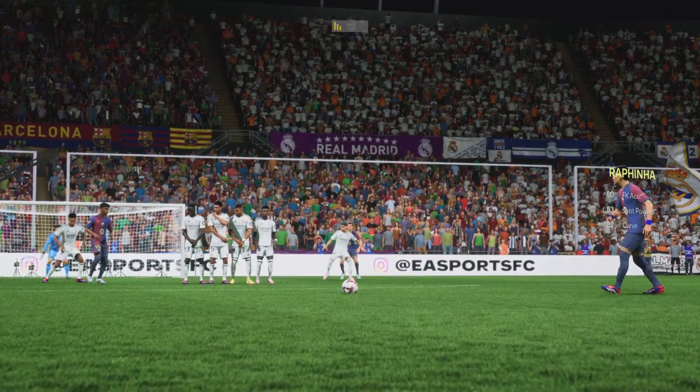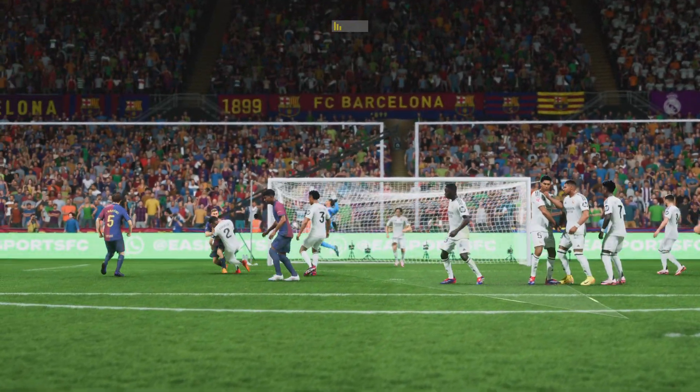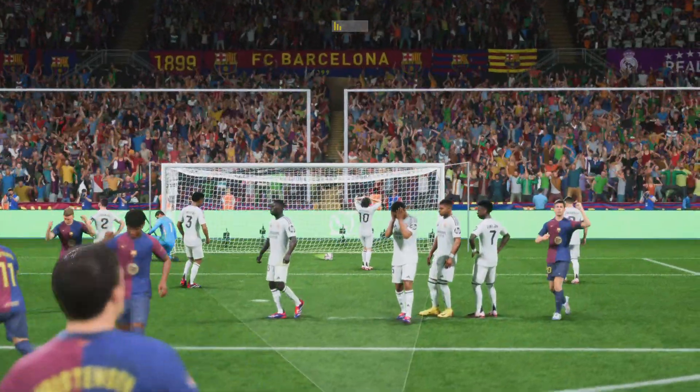Well, let's take another look, and as you can see, it's a brilliantly swept free kick down the side of the wall, but the keeper should be covering that part of the goal. He'll be really disappointed with that.